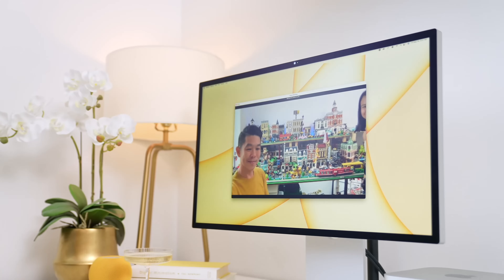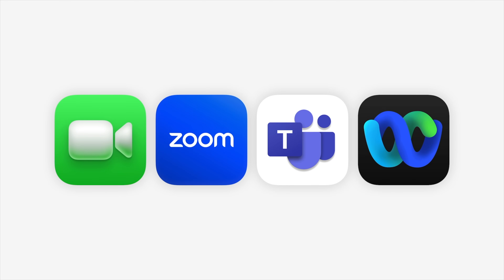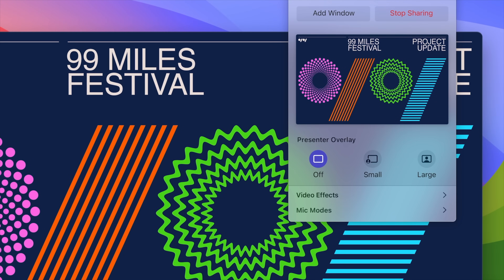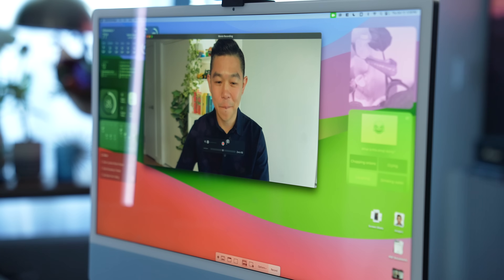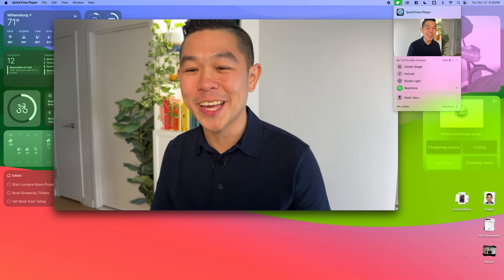Whether we like it or not, video calls are now part of our daily life. And regardless of what app you use — at least the big ones like FaceTime, Zoom, Microsoft Teams, WebEx — macOS Sonoma now gives us more tools to elevate the video calling experience. Every time you're on a video call, you'll see this icon which signifies that your camera is turned on. But if you click on it, you'll find that all your tools are in one place.